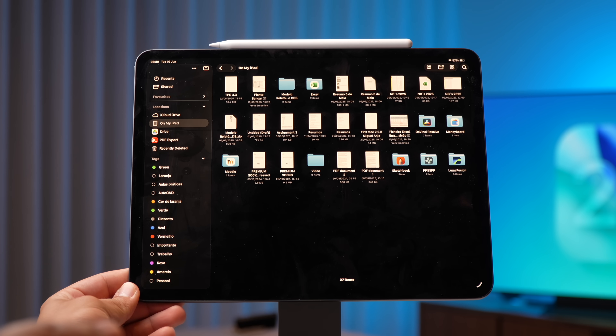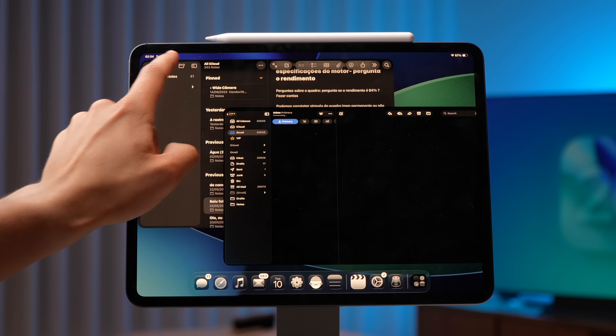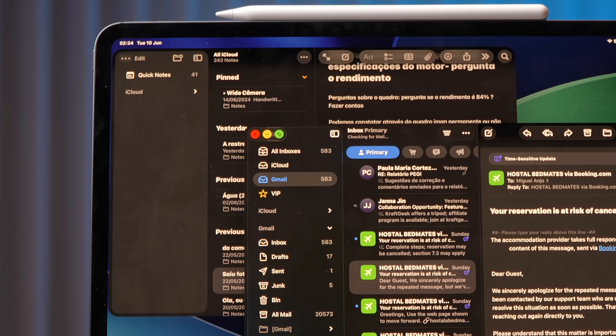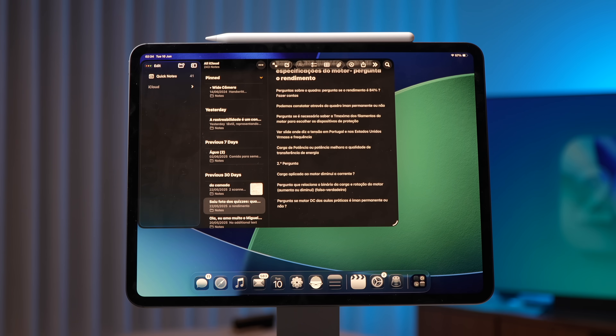All the things I was bothered with in iPadOS at the system level are now fixed — everything. There's nothing Apple did not address. The window managing system is completely fixed. The menu bar at the top is here. Even the red, yellow, and green dots from macOS you can now use on iPadOS. It's a completely macOS experience with a touchscreen. Let's see how it unfolds on the iPad throughout the coming months and how people react.